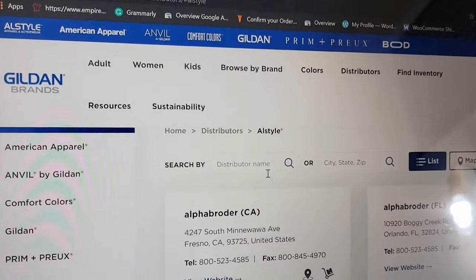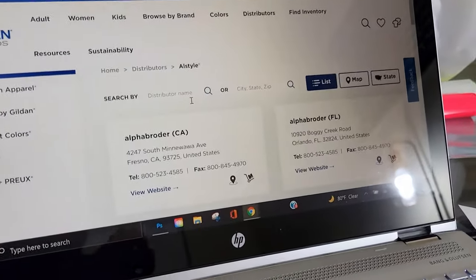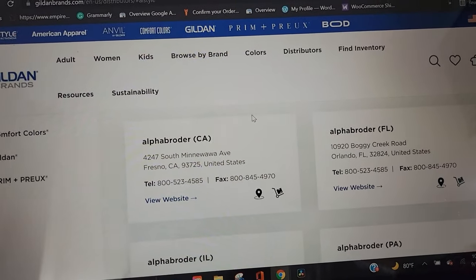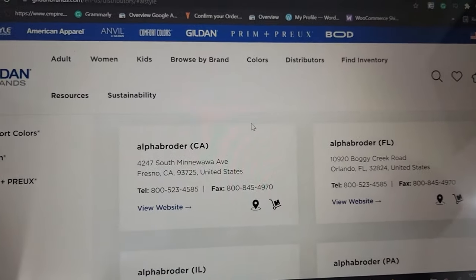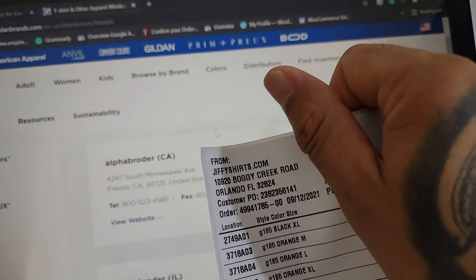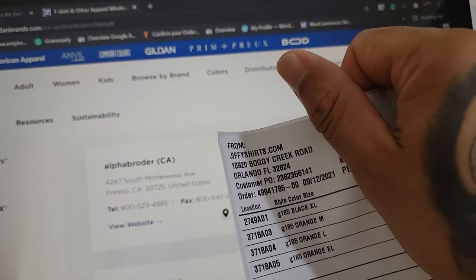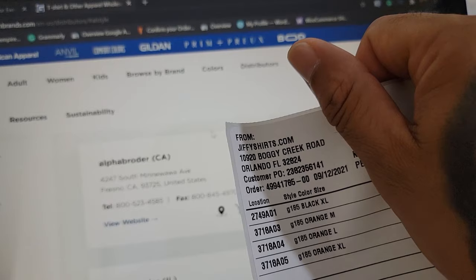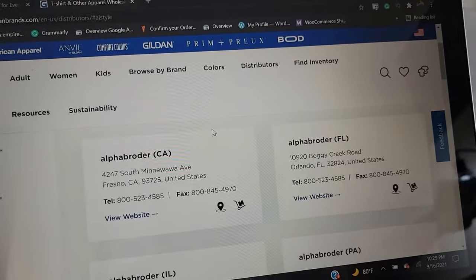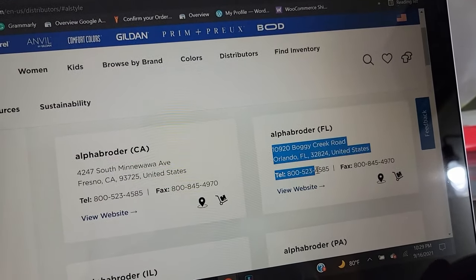If you do sign up to become a distributor, you don't have to have your license for Alpha Broder. Let me prove it to you. So Jiffy Shirts — the reason I'm holding it like this is privacy, but the address is 10920 Boggy Creek Road, and there it is right there.